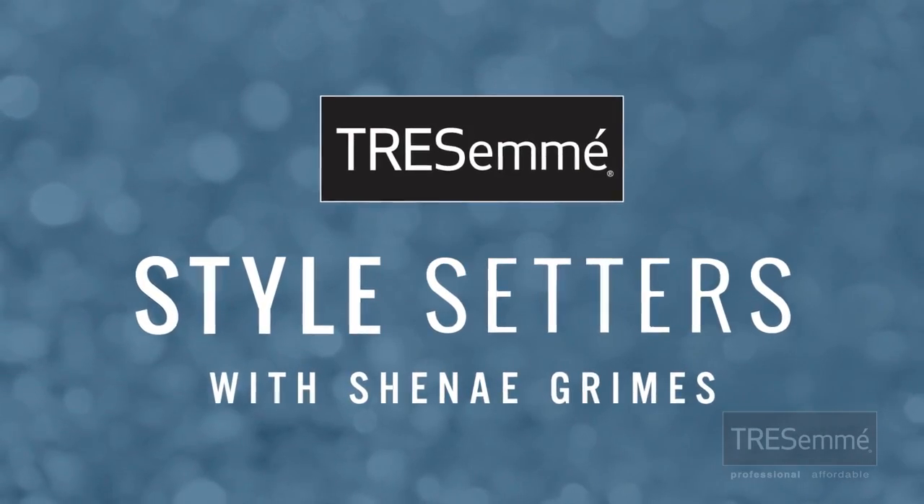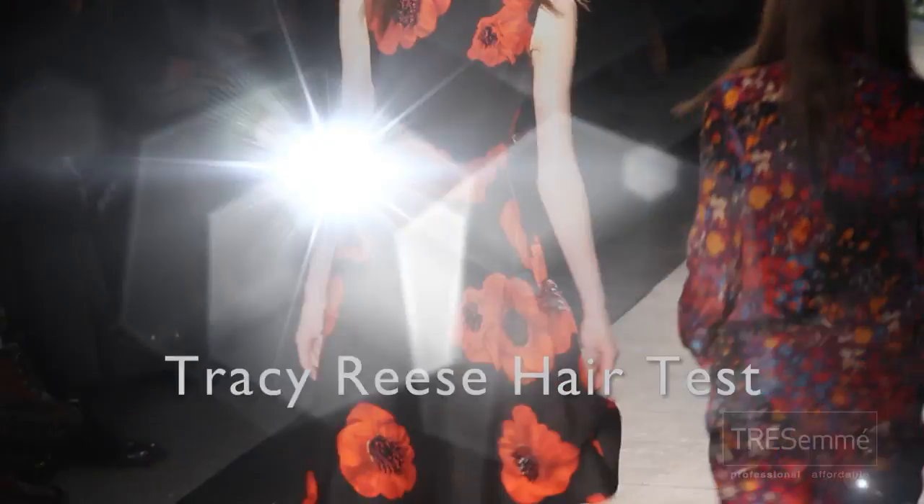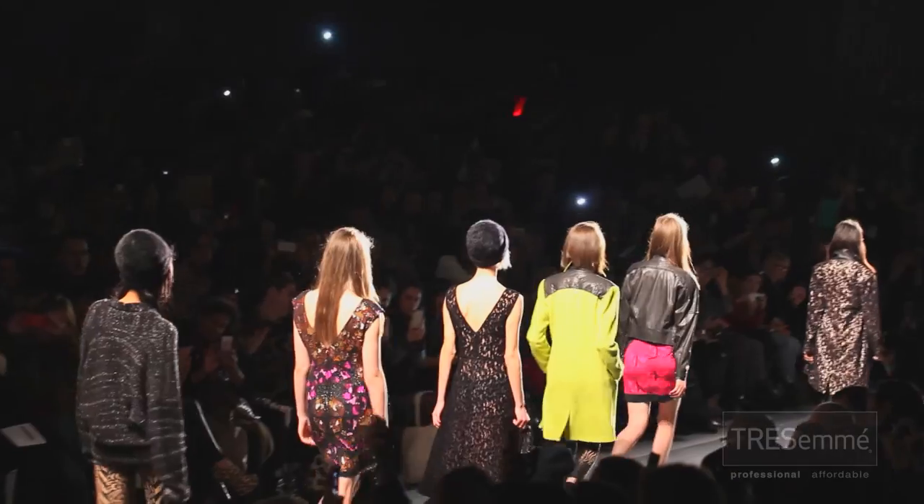Introducing TRESemmé Style Setters, the exclusive series that shows how hair and fashion meet on the runway. Hey guys, Shanae Grimes here, and I am so excited to be back for another season of TRESemmé's Style Setters. I cannot wait to see how the hottest hair and fashion come together on the runway.